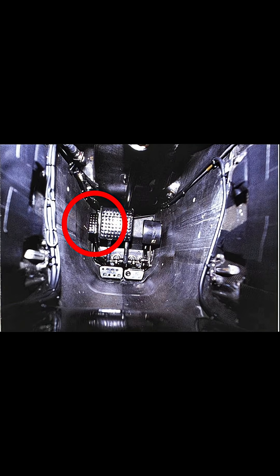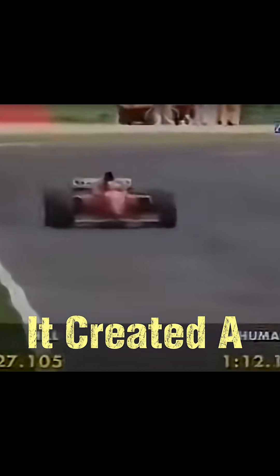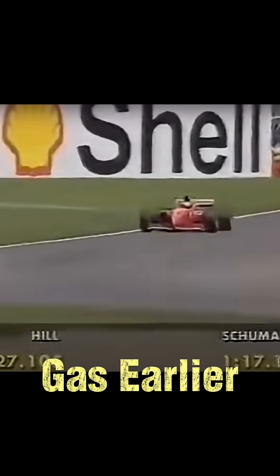Drivers used a second brake pedal to tap the rear brake during cornering. It created a tiny yaw moment, turning the car faster and letting them get back on the gas earlier.